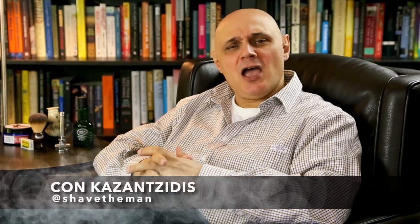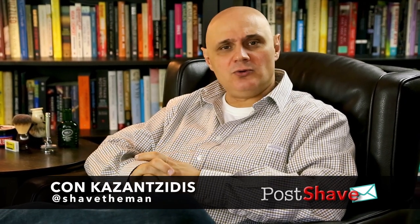Hi folks and welcome to an exciting new concept here at Shave the Man. I've decided to put a weekly package together of questions that have been asked on all our Shave the Man forums, the Facebook group, the G Plus group and also on Twitter. I'm interested in your participation. Let's get on with it and look at some questions that were asked in the Shave the Man Facebook group recently.